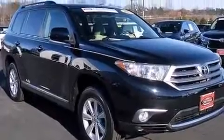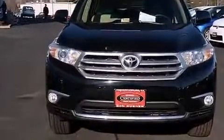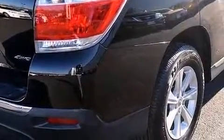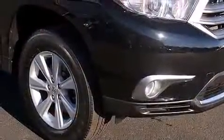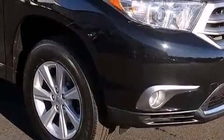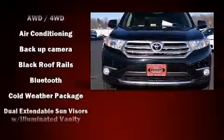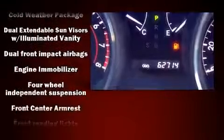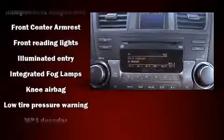A premium sound system with six speakers provides you and your passengers a sensational audio experience. Toyota ensures the safety and security of its passengers with equipment such as dual front impact airbags with occupant sensing, head curtain airbags, traction control, brake assist, anti-whiplash front head restraints, a panic alarm, and four-wheel disc brakes with ABS.